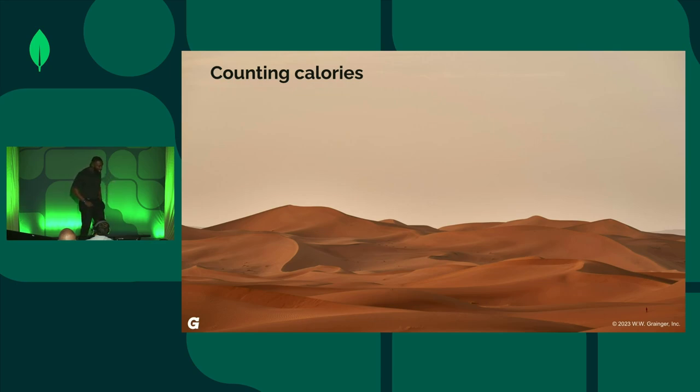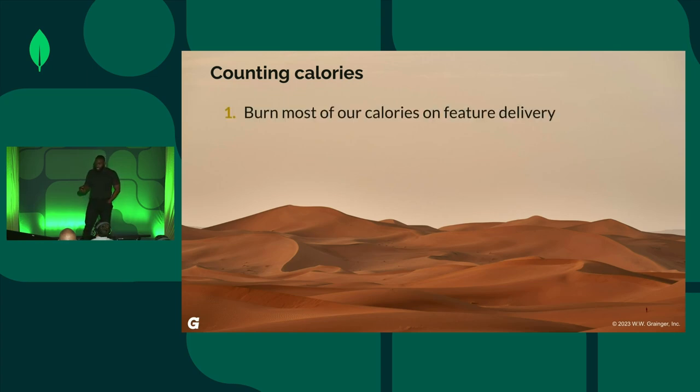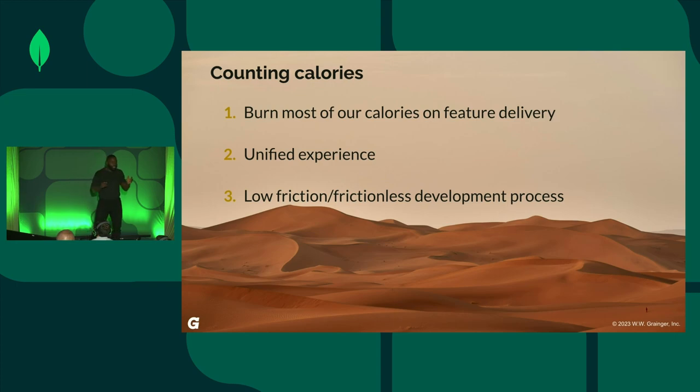If we wanted to make our calories count, instead of building retry systems, conflict resolution modules, and extra UX stuff per application, ideally we'd burn most of our calories on feature delivery. We'd also love a unified experience where users can access most, if not all, of the application — whether they're online or offline. And we'd like to get all of this without having to deal with a cumbersome development process. We don't want to shift the problem from connectivity to the difficulty of dealing with the solution itself.